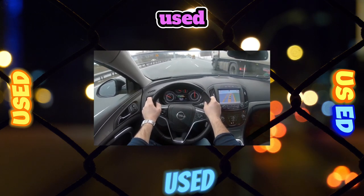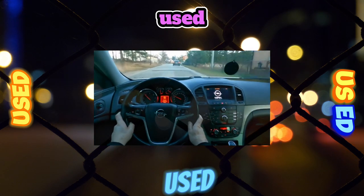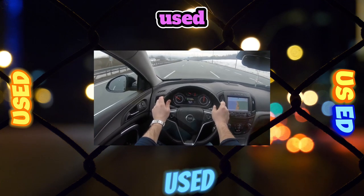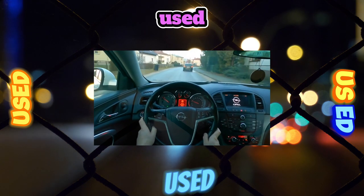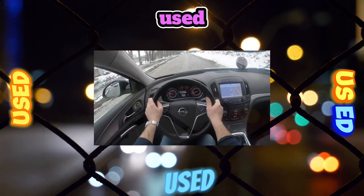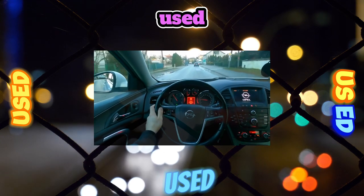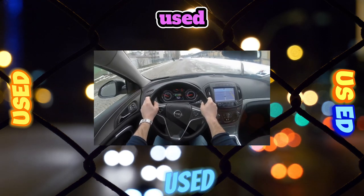Despite their relative availability on the secondary market and the possibility of combining with all-wheel drive, we definitely do not recommend Insignias equipped with this turbo engine. Much less capricious are the base 115-horsepower 1.6-liter unit and the 140-horsepower engine with a volume of 1.8 liters. If the latter copes with its duties at least when two or three passengers are on board, the least powerful engine frankly does not suit the Insignia — almost any overtaking is contraindicated, and an engine running at its limit consumes up to 15 liters per hundred in the city while actively wearing out.